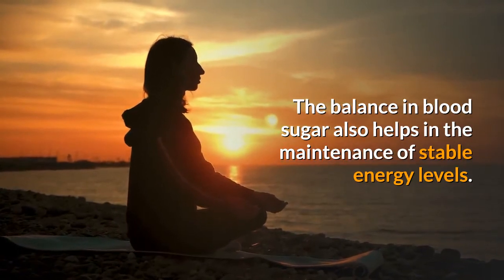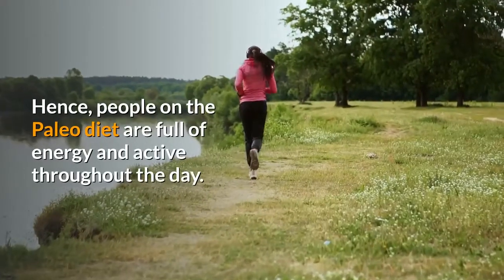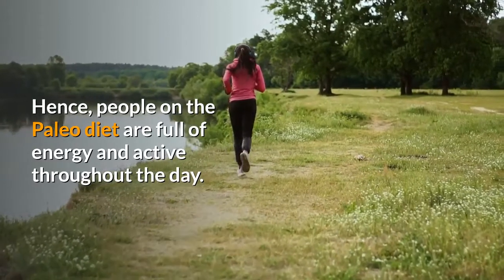The balance in blood sugar also helps in the maintenance of stable energy levels. Hence, people on the Paleo Diet are full of energy and active throughout the day.